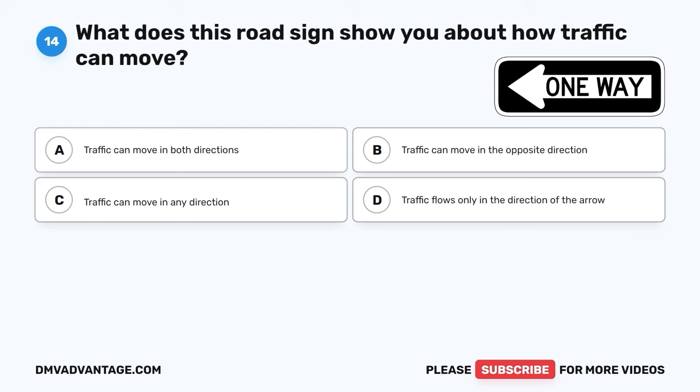Question 15. What kind of space on the road do motorcycles have the right to use? A. The same full lane width as other motor vehicles. B. The sidewalk. C. Only a tiny strip on the side of the road. D. The grassy area next to the road.